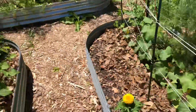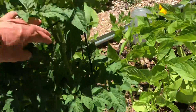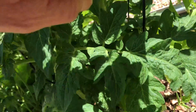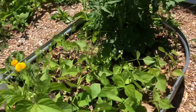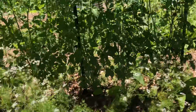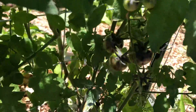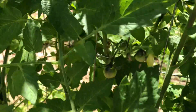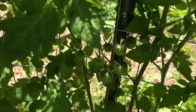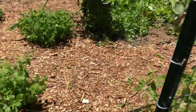Cucumbers. Determinate tomatoes with some blossoms in there. Beans. And all the vining type indeterminate — these are the black cherry, these are the black strawberry right here, and these ones are the prairie fire.